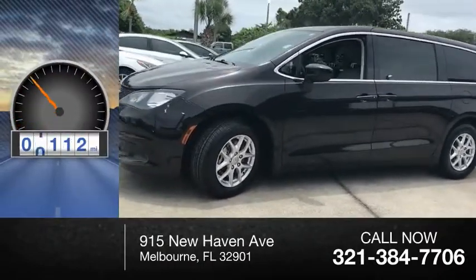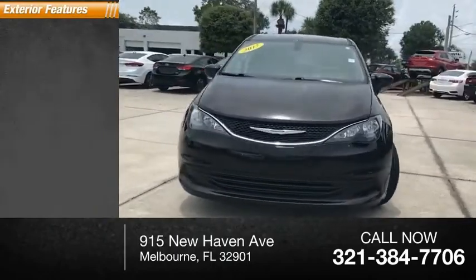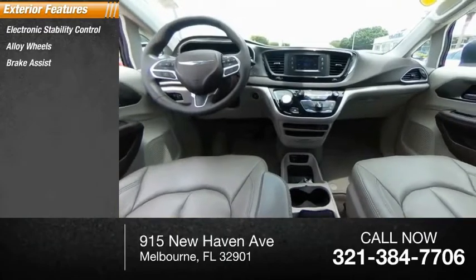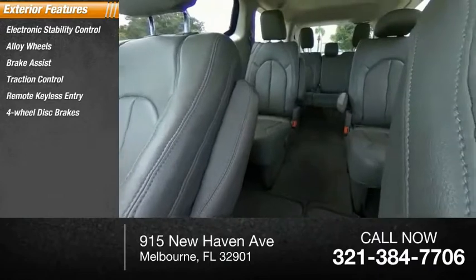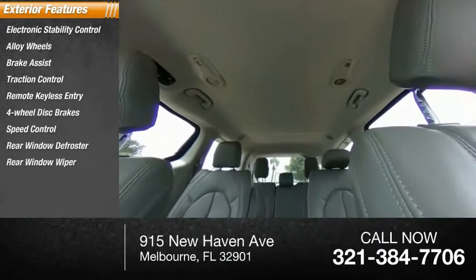This vehicle has less than 90,000 miles. Here are some of this vehicle's great options: electronic stability control, alloy wheels, brake assist, traction control, remote keyless entry, four-wheel disc brakes, speed control, rear window defroster, and rear window wiper.